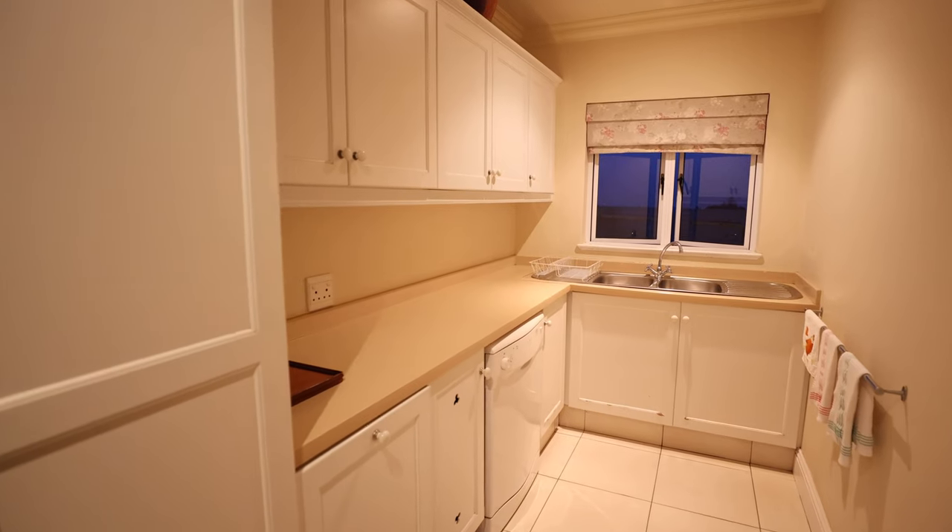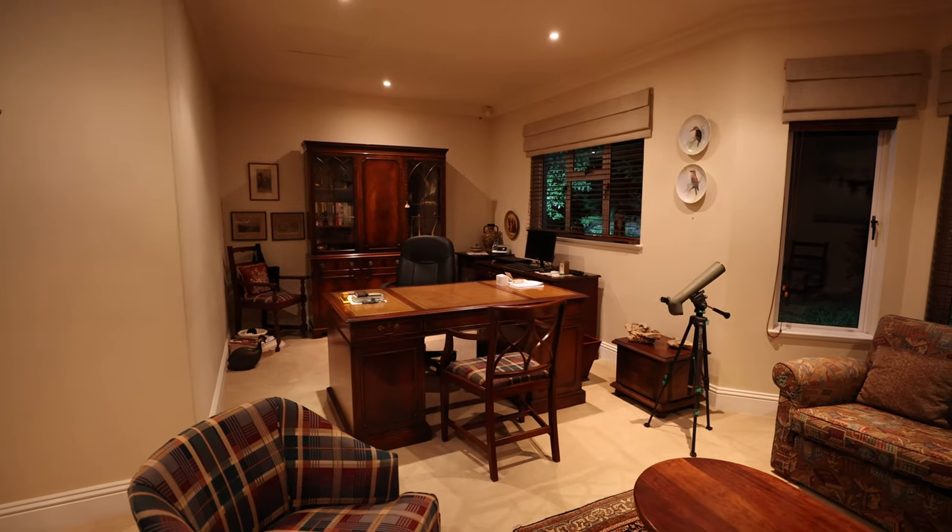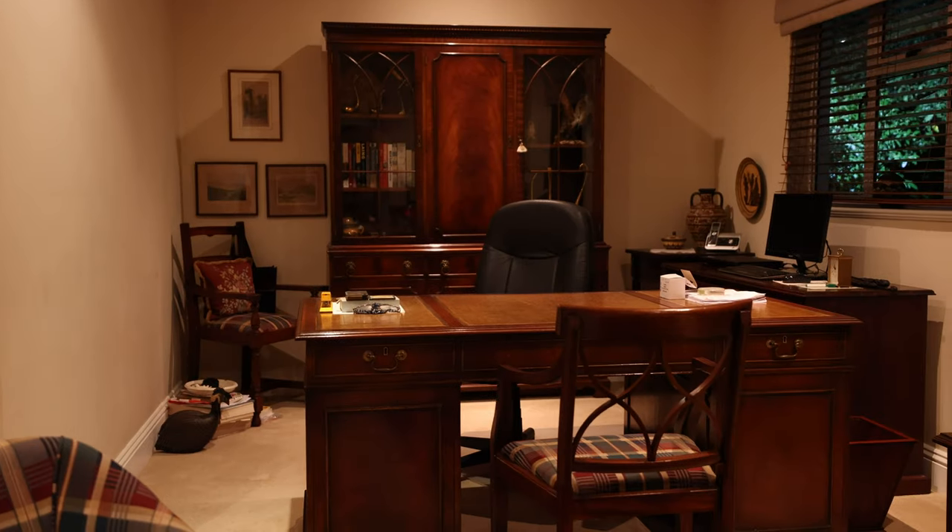The generously sized home office comes complete with built-in cupboards and could be utilized as a fourth bedroom if need be.